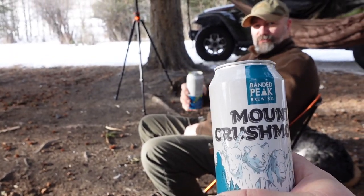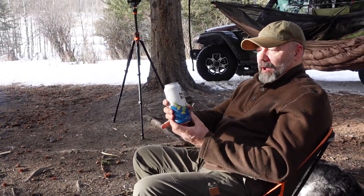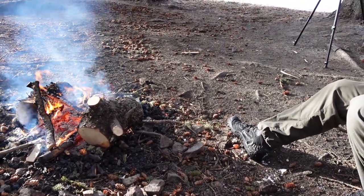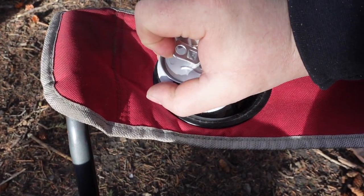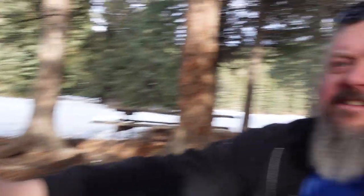Michael got me this Banded Peak Brewing Mount Crushmore — it's a Pilsner. And what do you got? I have the Micro Best AZ IPA. Nice. So it's another great weekend out camping. I was going to head out and MJ was supposed to come, but her dog broke a bone in his foot so she's at the vet today unfortunately. But Michael made it out — otherwise that would have been a solo trip. Cheers everybody, cheers Michael. Crushing a beer sure feels good.